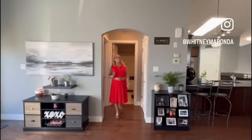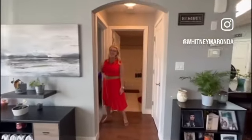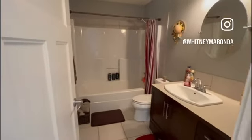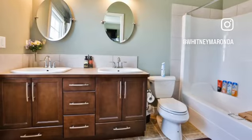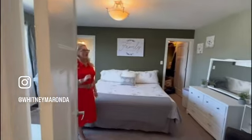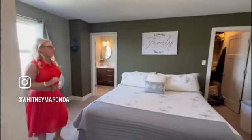What this home has that most do not is another full primary bedroom at the back of the home. Huge space, with a full bathroom featuring a six-foot tub, tile floors, and a linen closet. And that's your bedroom at the front of the home, over the garage — a large space with a walk-in closet and an ensuite.